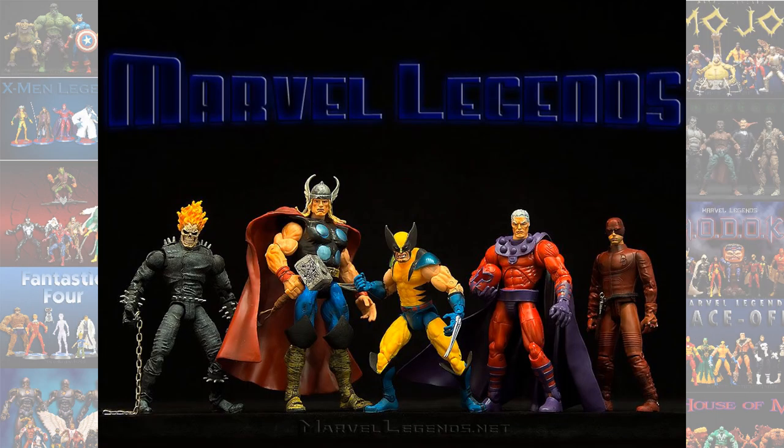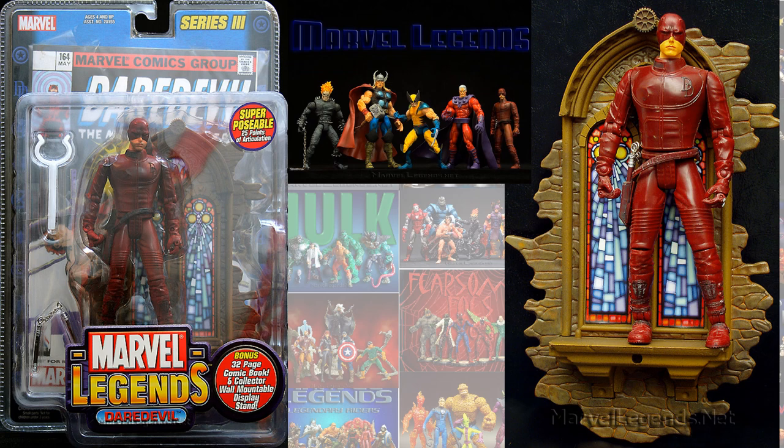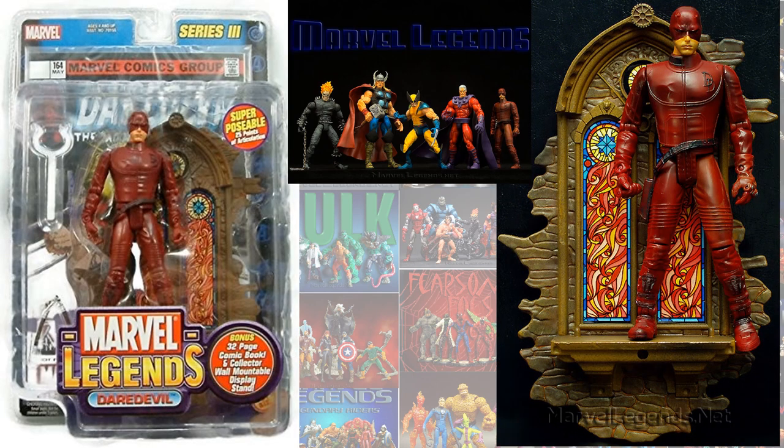So back in the Toy Biz days, in series number 3, we had a Daredevil — which was the Ben Affleck version. And he had two variants: he had this lighter one and this darker one.